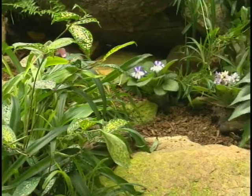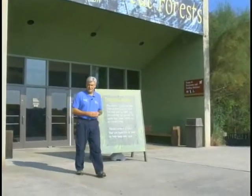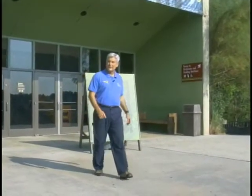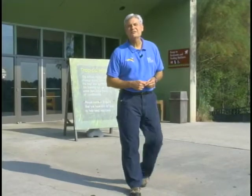While the zoo awaits funding to replace the African Pavilion, the staff has found a wonderful way to utilize the building. If you'd like to learn more about the Violet Show or any of the zoo's other special events, please check out our website at nczoo.org.